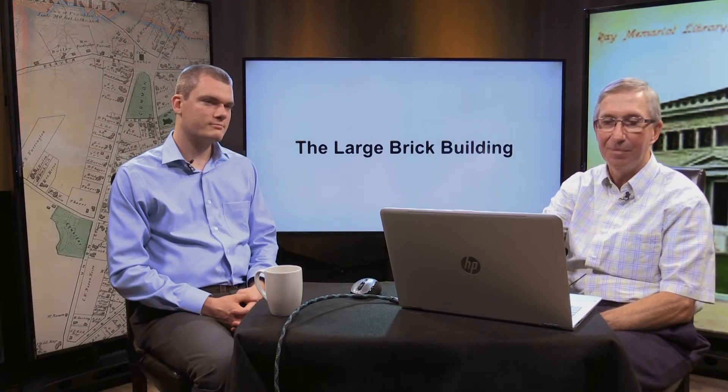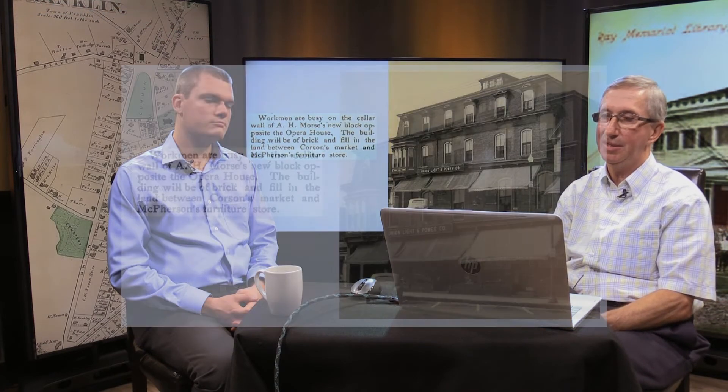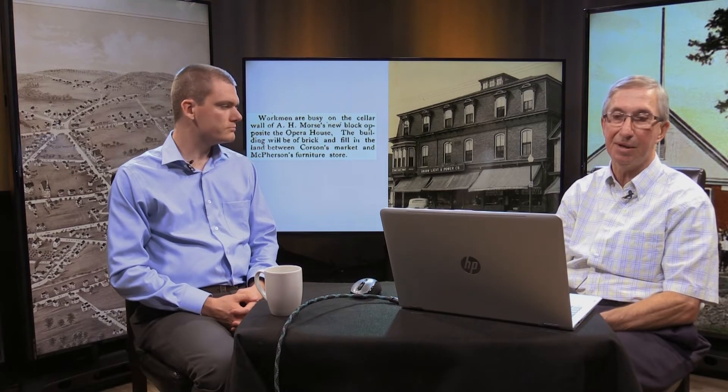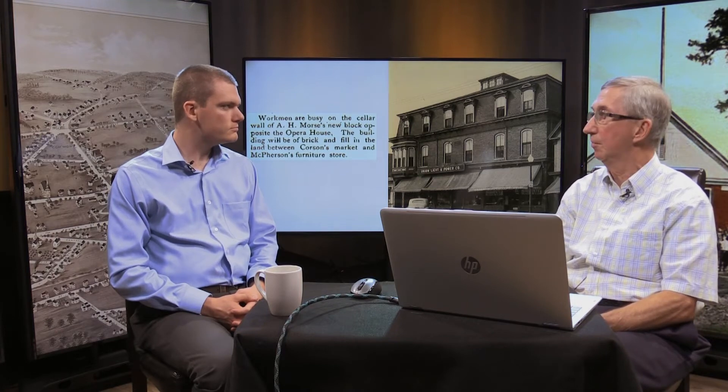Now the large brick building. Here's the article from May of 1890: 'The workmen are busy on the cellar wall of Mr. Morse's new block opposite the Opera House. The building will be of brick, and it will fill in the land between Corson's Market and McPherson's Furniture Store.' That nails down when that building was built. Interestingly, the Union Light and Power Company is also listed there — they had moved to that location from across the street.